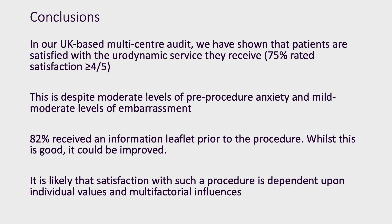In conclusion, we have shown that patients in the UK are satisfied with the urodynamic service they receive. Moderate levels of pre-procedure anxiety fall to mild levels during the procedure. This may be due to a number of factors; however, the ability of the performing team to make the patient comfortable cannot be ignored. Whilst 82% of patients receiving an information leaflet is good, our feeling is that there is scope to improve on this. Thank you.